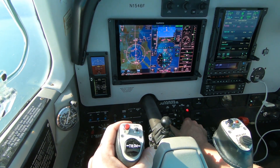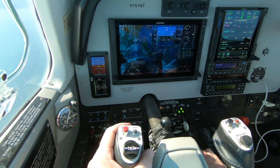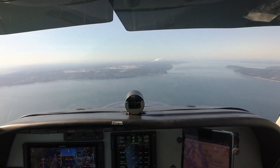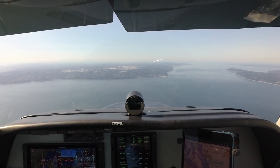Speed checks, gear coming down. VFR traffic now, it's half mile ahead and it's here right now, 1000 feet below. Paine Tower, Bonanza 1546 Foxtrot, ATIPI inbound.